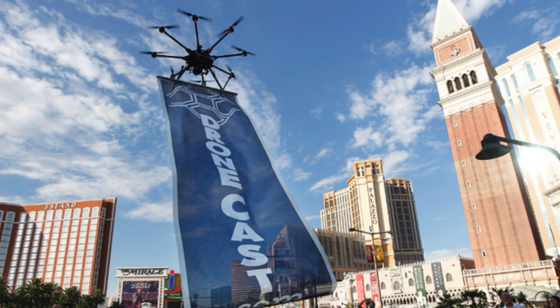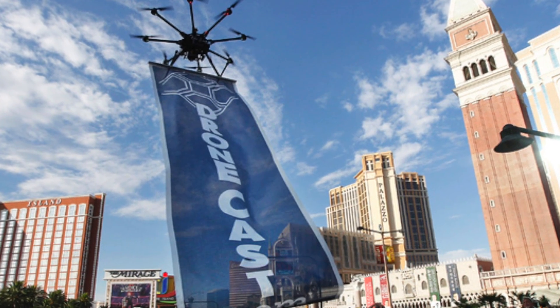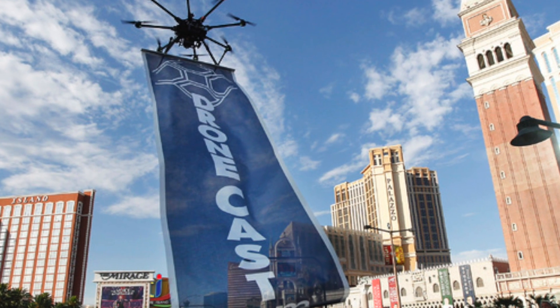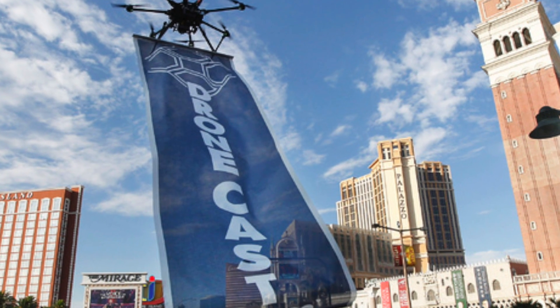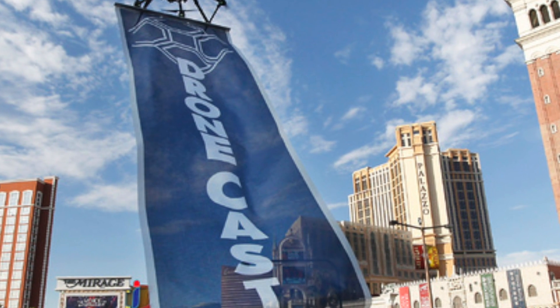Last up we have Dronecast. It is a relatively new company that will be offering aerial advertising services in large cities in the US. Basically, what it's going to be doing is tying banners to large multirotors like the S1000, then flying over populated areas to catch the eye of the public. This could be considered controversial or not, so let us know what you think about this new company in the comments below. Thanks for watching.